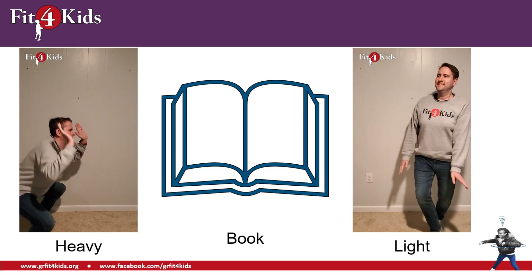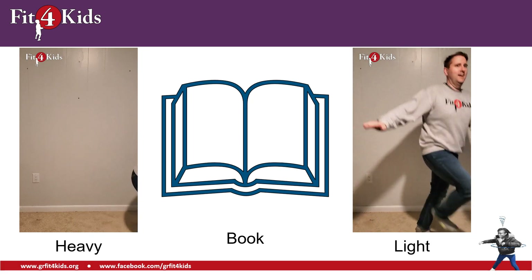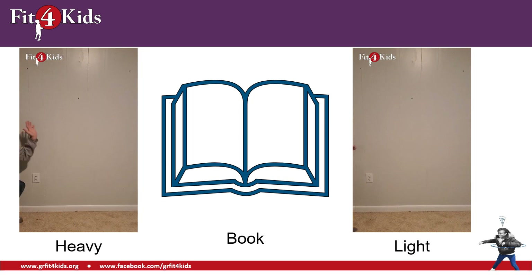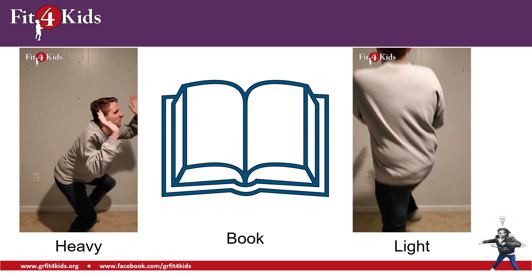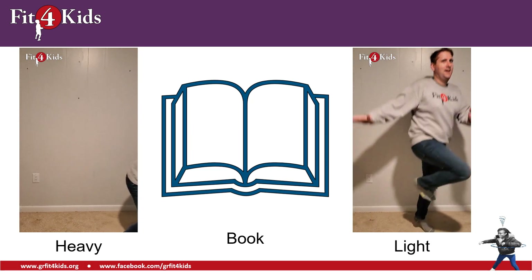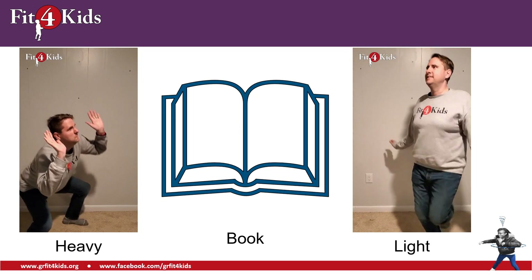Next we have a book. Is a book heavy or is a book light? A side note — what is your favorite book? I hope that your favorite book is light because then it's easy to pick up and take with you when you go on vacation. A book is light.